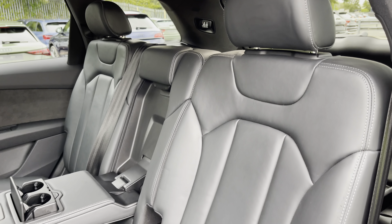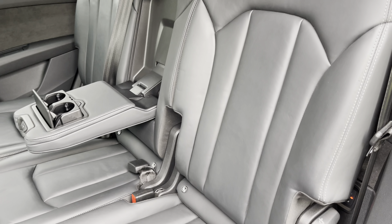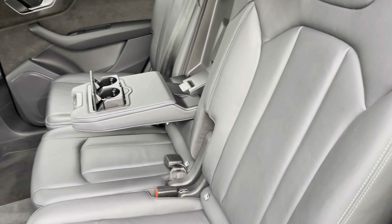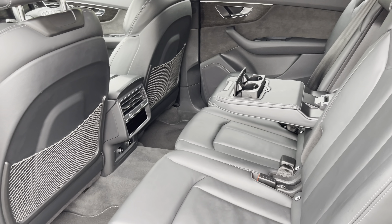Moving inside you'll find Valcona leather upholstered rear seats with integrated ISOFIX seat mounting points, while there's a fold-down armrest with two inbuilt cupholders as well as storage nets behind the front seats, climate control and power sockets.